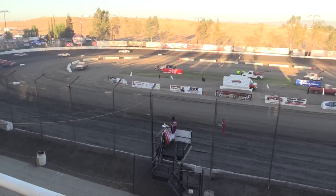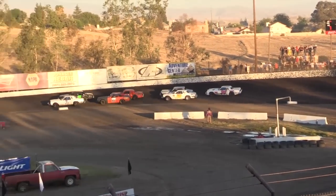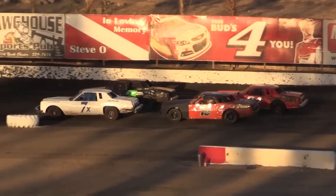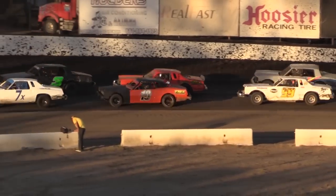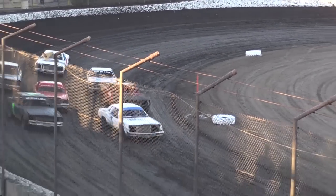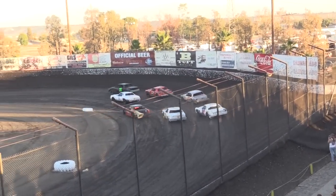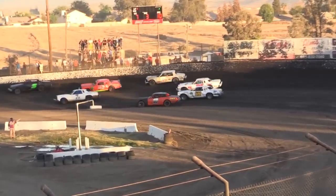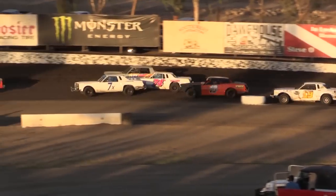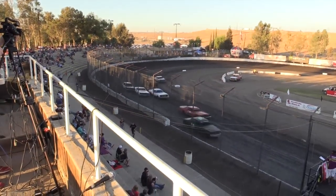Up next, heat race number two for the American Stocks. On the front row: the 7X of Rhett Spillers and the number three of Brandon Radcliffe. Row two: the number 10 of Trevor Baker and Chris Settlemyer in the 84. The 59 Michael Hill Jr., Tracy Childress in the 17, and Miranda Dodson in the M74. We go four wide out of turn three — four wide through the back of the pack! Settlemyer making a run to the inside of Radcliffe.